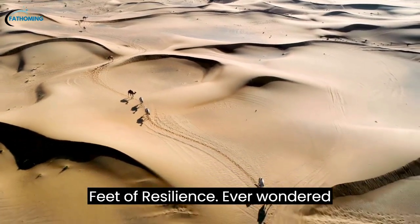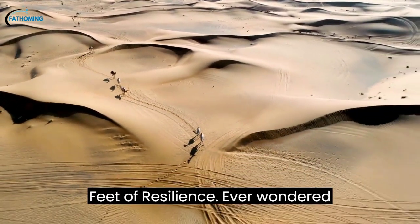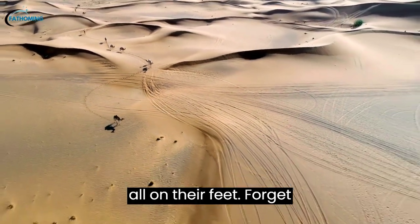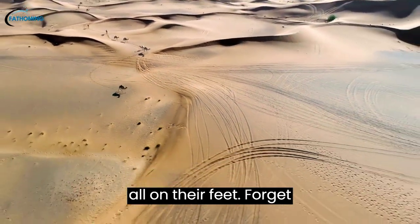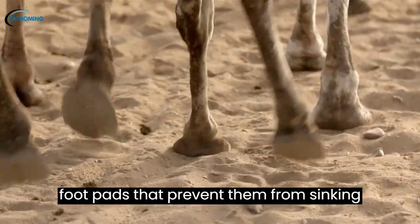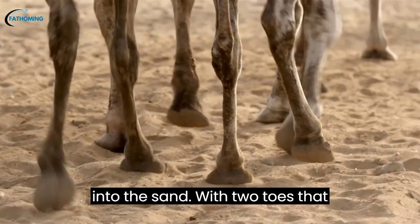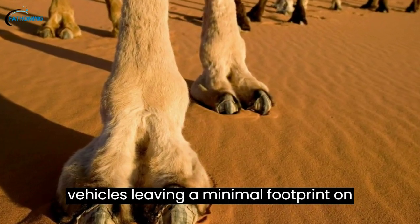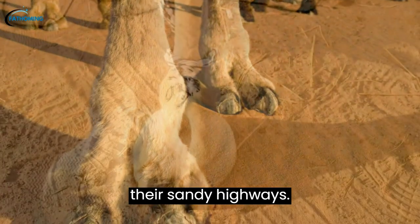Feet of Resilience: Ever wondered how camels gracefully traverse the shifting sands of the desert? It's all in their feet. Forget stilettos — camels have broad, cushioned foot pads that prevent them from sinking into the sand. With two toes that spread wide, they're nature's all-terrain vehicles, leaving a minimal footprint on their sandy highways.